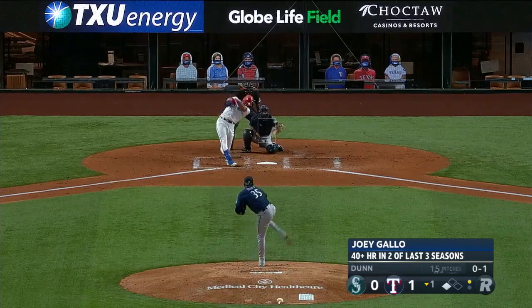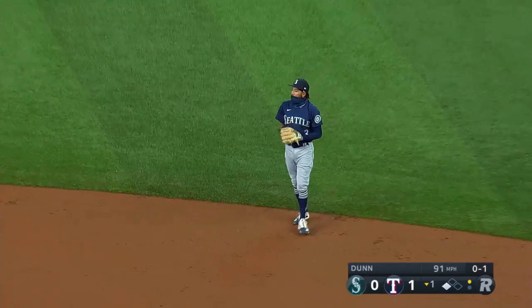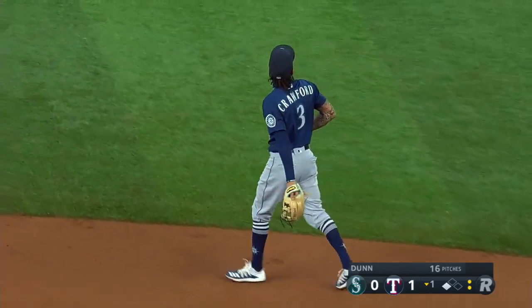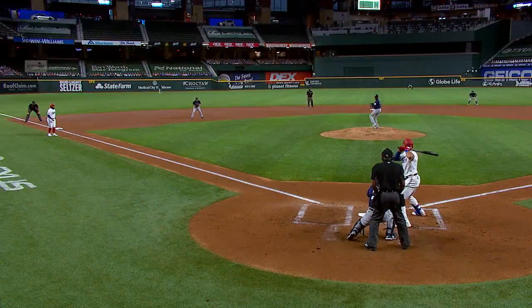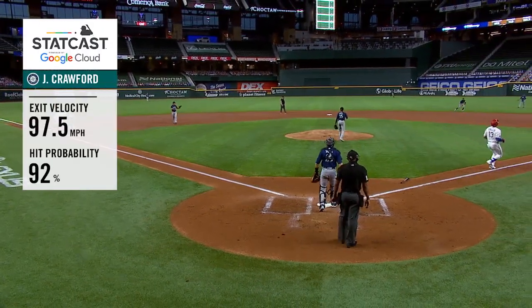I've seen Bryson DeChambeau over the weekend swing awfully hard, and that's a great play by J.P. Crawford, laying out and making the catch. There's two down. That's an exit deal on that though. A great reaction, a solid line drive, just a step and a dive. Full extension. Dunn catches a break — his defense picks him up right there and saves him a run.